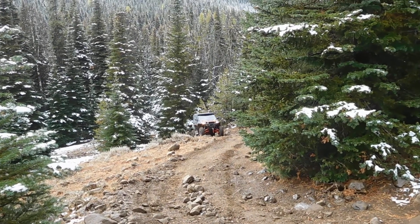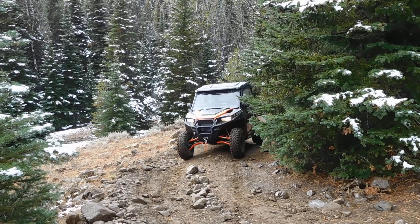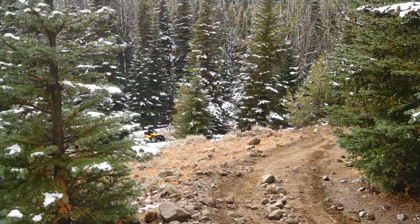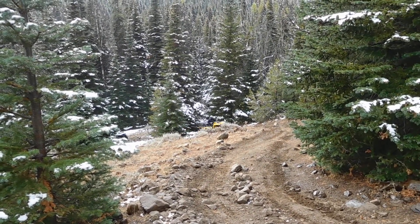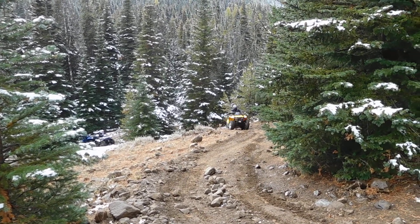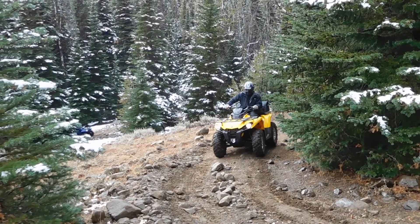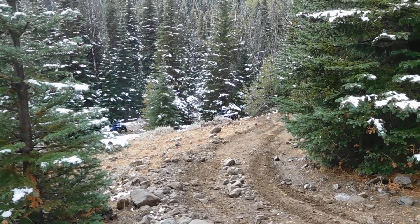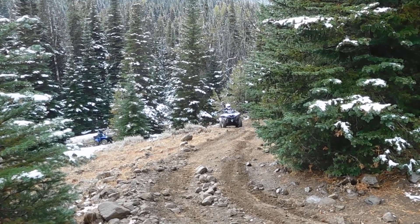There we go — nice climbing machine. Todd, come on, use the Outlander. Fosters making the climb. There's Todd. Debbie Hopp coming up in that nice white Yamaha, climbing right up there.